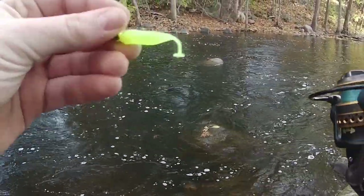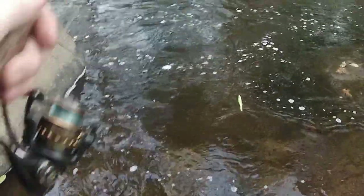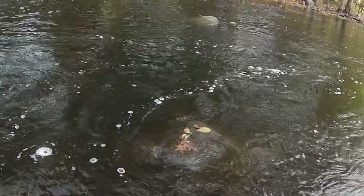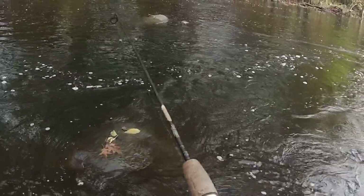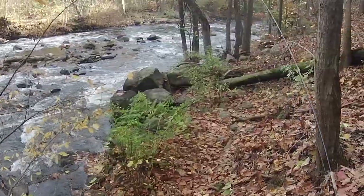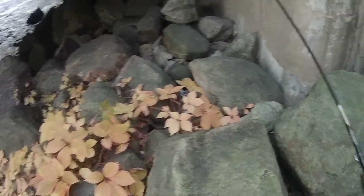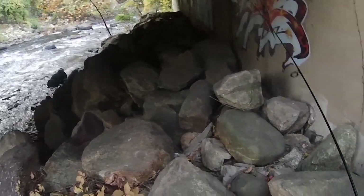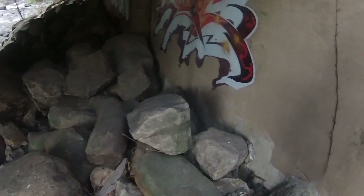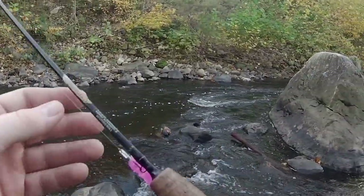We are back for redemption. We got our chartreuse micro paddle tail on, and hopefully we can squeeze some trout out of here. In the fall here, they don't stock as many trout as they normally do in the spring, but they're a lot bigger. So if we can hook into some today, we should be in for a nice ride. This spot isn't much further up, but I want to try in that little pocket there — behind this rock looks pretty good.